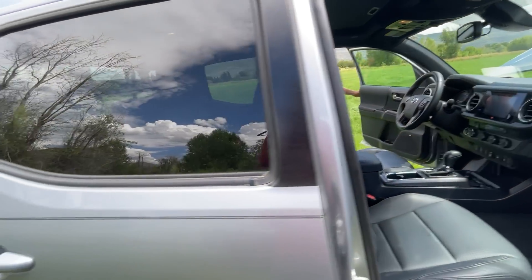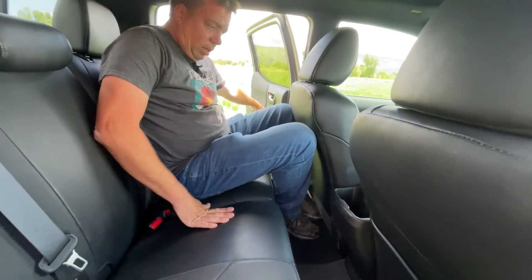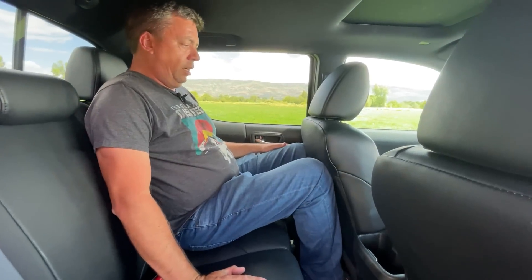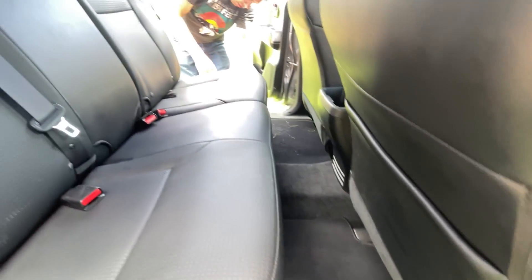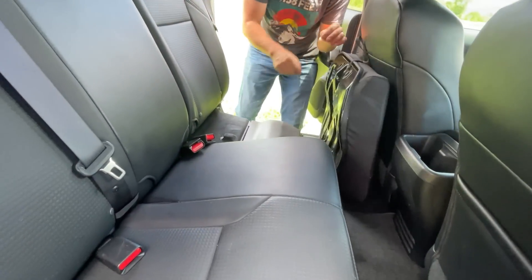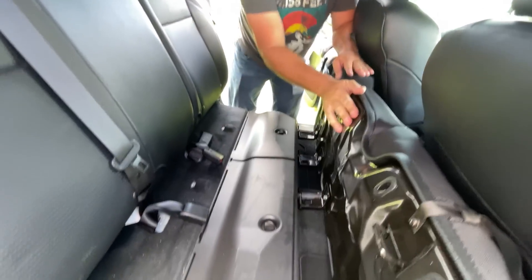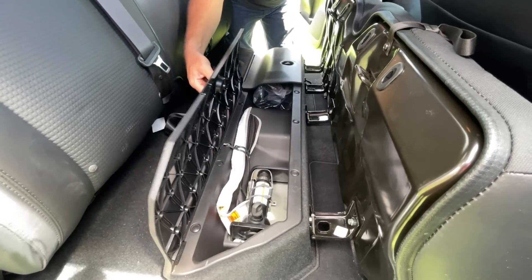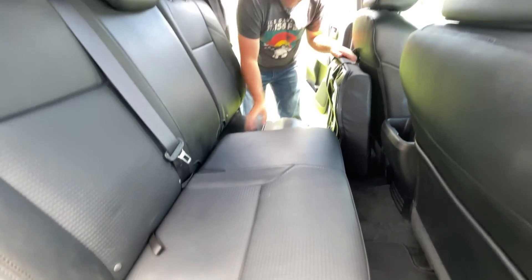Andre is 6'3" - let's see how he fits in the back seat. His knees are touching and his head is touching - it's kind of tight, which is typical for a mid-size truck. There is storage underneath the rear seat - it goes in a different way, but it's there. This is where your jack is stored. The Nissan is a little bit different in that regard.